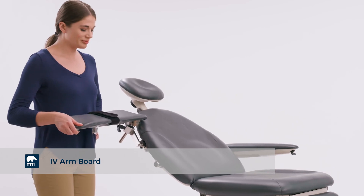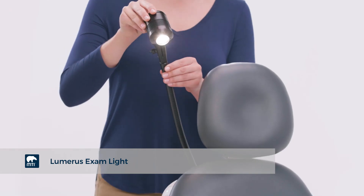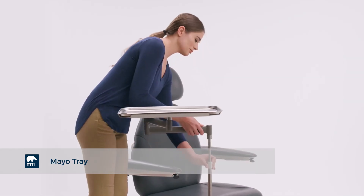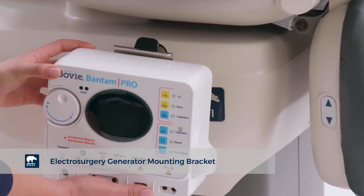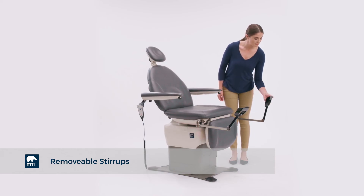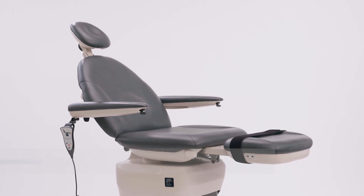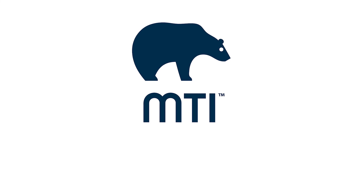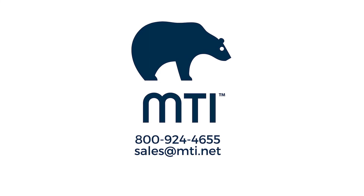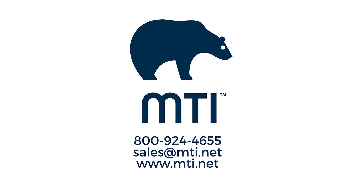To meet the needs of all workflows and procedures, add a variety of accessories to your MTI chair. Come join the MTI family — contact your local MTI sales representative, email us, or visit our website for more information on the MTI 830 series chairs.